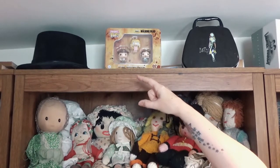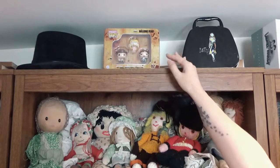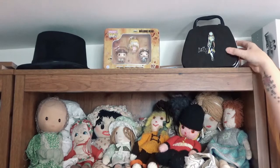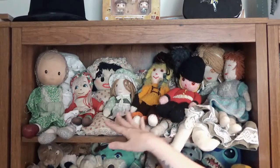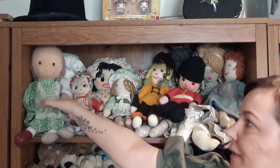On the top I've got a cosplay top hat because I love dressing up — I need to do more of that on the channel. Let me know if you'd like to see that. I have some Funko Pops of The Walking Dead, and a little lunch box of Sally from Nightmare Before Christmas.